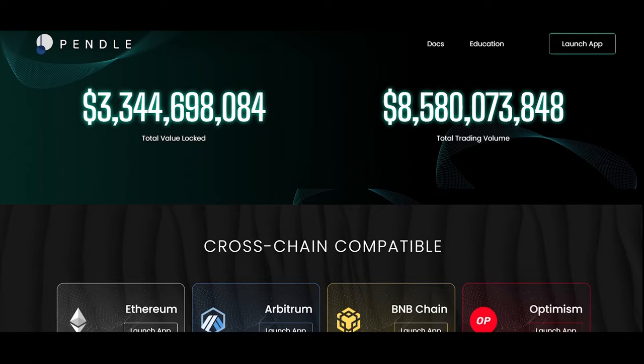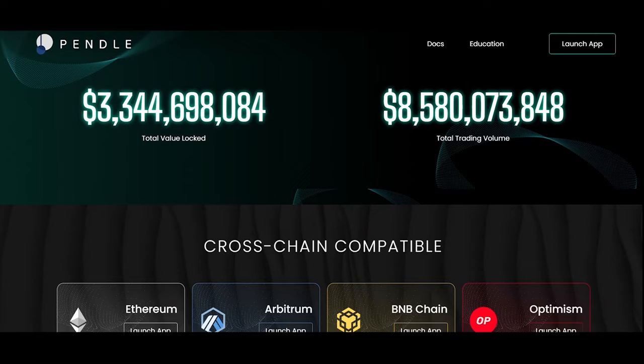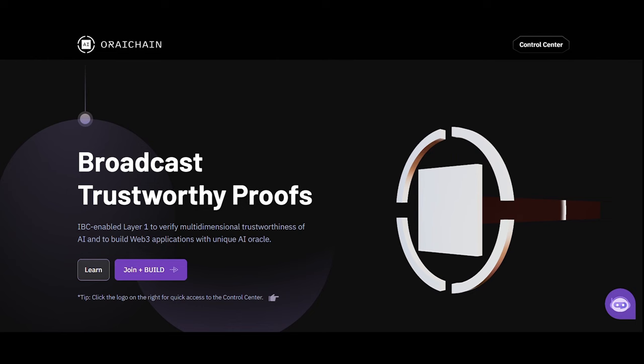On Pendle Finance, it enables structured products for crypto assets, offering various yield generation strategies for real world assets. Pendle gives users more control over future yield by providing optionality and opportunities for its utilization.